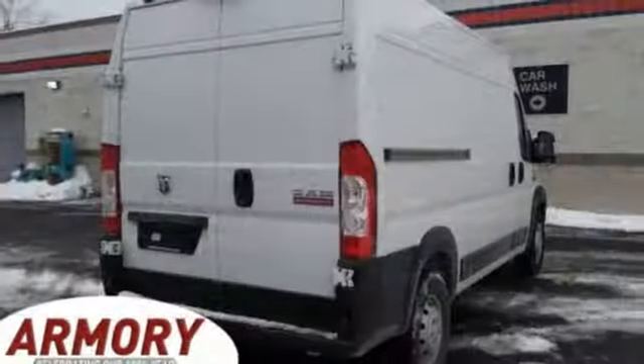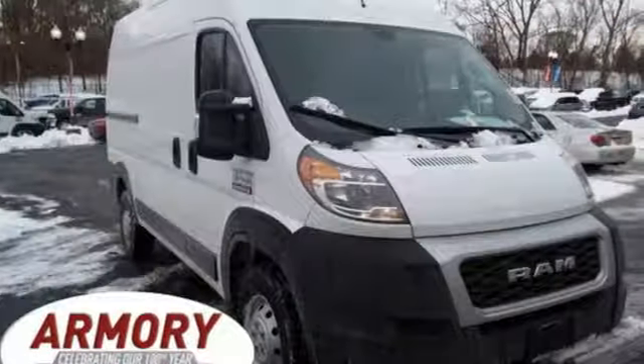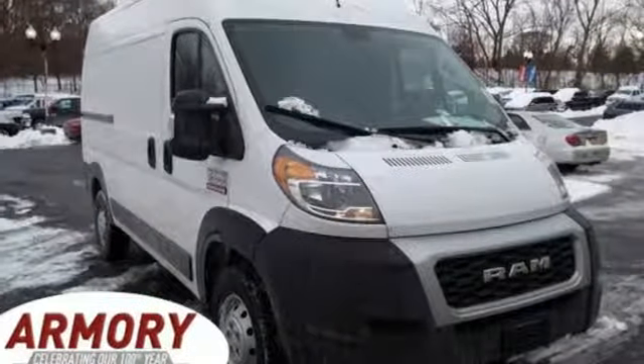Motor Trend notes the Promaster easily hauled the load down the road. Ram works hard, plays harder. See it for yourself when you take it for a test drive.